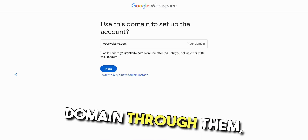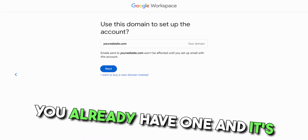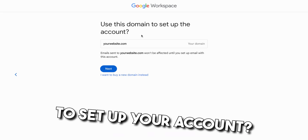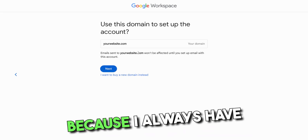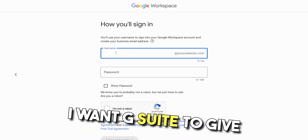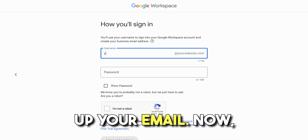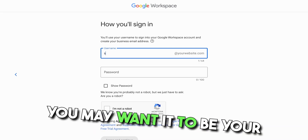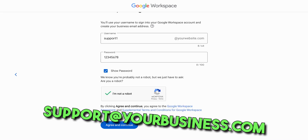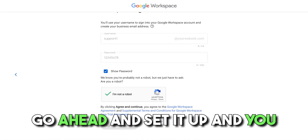If you wanna get a domain through them, that's perfectly fine. So then you enter your domain if you already have one and it's gonna ask you, do you wanna use this domain and set up your account? In my case I would say yes because I always have my domains. But if you go through the process and say no, I want G Suite to give me a domain, just follow whatever it tells you to do. Here's where you set up your email. You may want it to be your name at yourbusiness.com or you may want it to be support at yourbusiness.com — whatever you want it to be, go ahead and set it up.